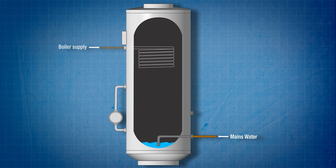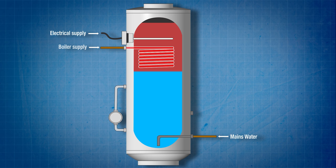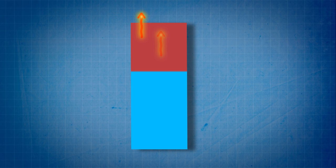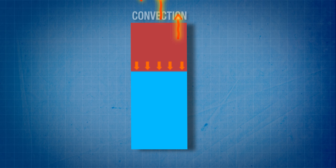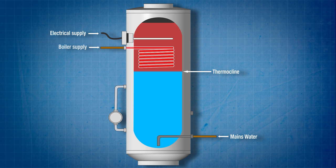Inside the Mixergy cylinder there's a fairly standard heating coil transferring heat, in most cases from a gas boiler. The difference is that the coil is at the top instead of the bottom, which means that initially only the top slug of water gets heated up. There's also an electric immersion heater up there which we'll come back to in a moment. One of the thermal properties of water is that while it's very good at moving heat from a surface via convection, it doesn't like transferring heat downwards into a colder section via conduction. That junction between hot and cold is called the thermocline.